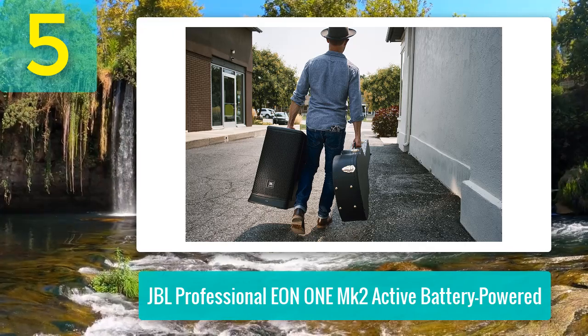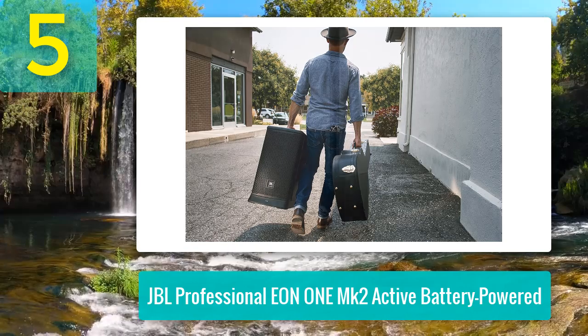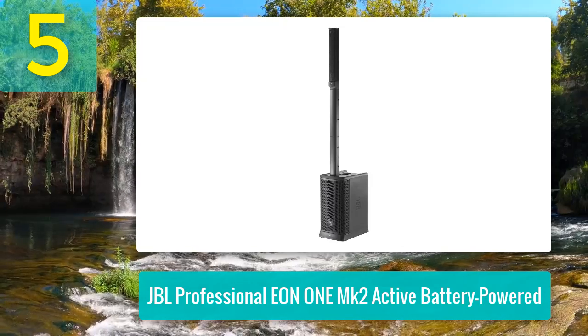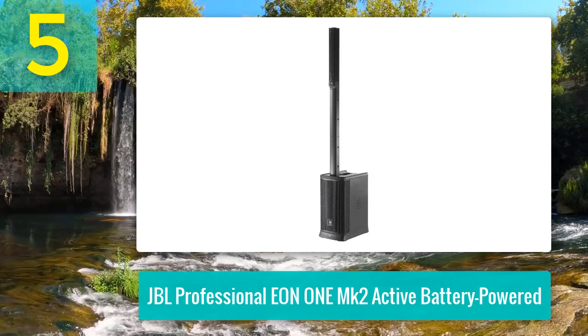That extends down to 37 Hz. This configuration ensures uniform audio distribution throughout the room with wide horizontal and vertical coverage. Equipped with a 1500 watts peak amplifier and variable power performance, the EON 1 MK2 delivers up to 4 dB of extra headroom on AC power.